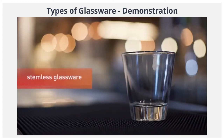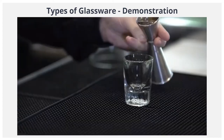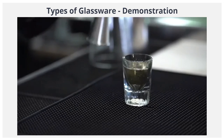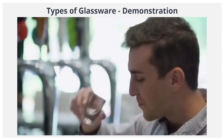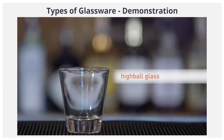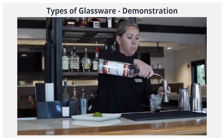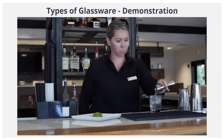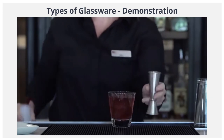Let's move on to stemless glassware. The shot glass is typically used to serve small amounts of alcohol, or shots, also known as shooters. The highball glass is used to serve highball cocktails, which are cocktails containing one or two shots of hard spirits, topped up with a non-alcoholic mixer such as cranberry juice or soda.